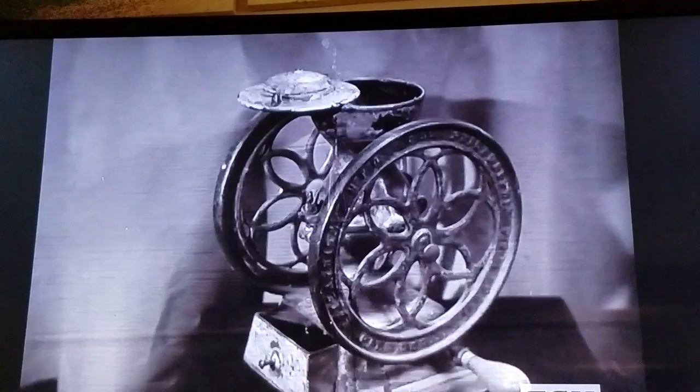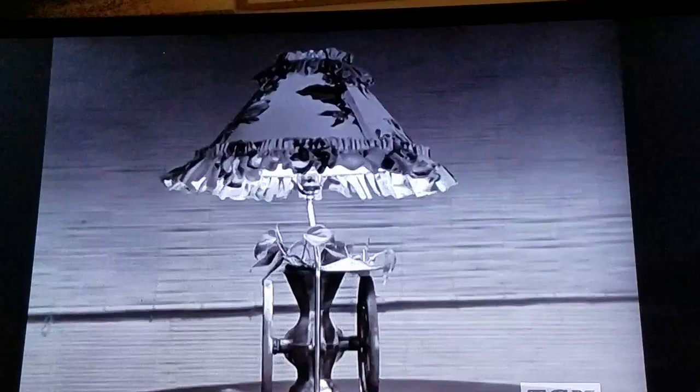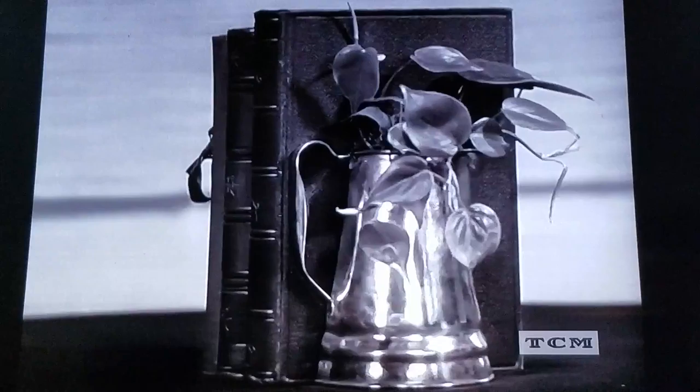Yes indeed, even grandma's old coffee grinder becomes a swell little lamp if you know your stuff. And speaking of coffee, if your Java has been tasting different lately, start drinking tea and make bookends out of your old coffee pot.